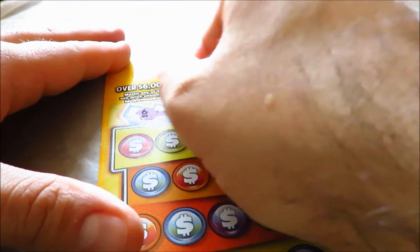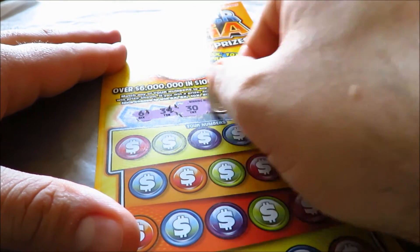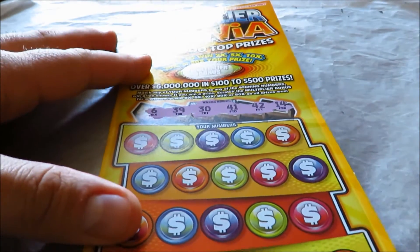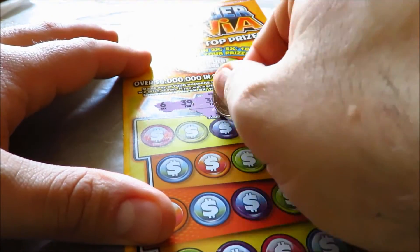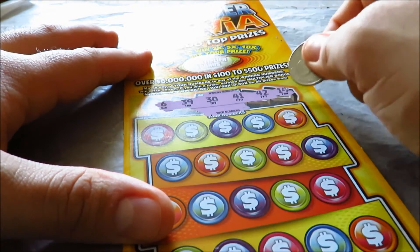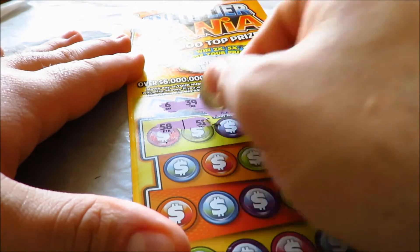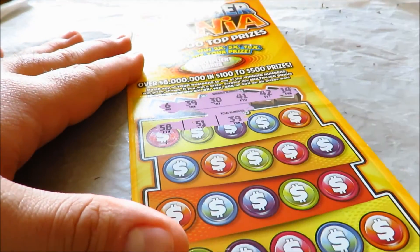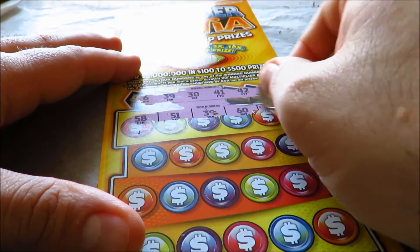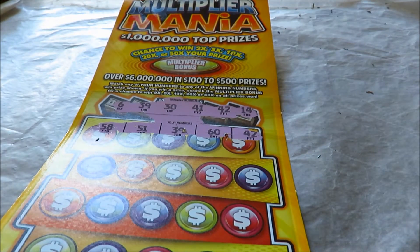My winning numbers are 6, 39, 30, 41, 42, and 14. Let's go through the rows — 50, 51, 39, 60, 42, and that is a winning number.